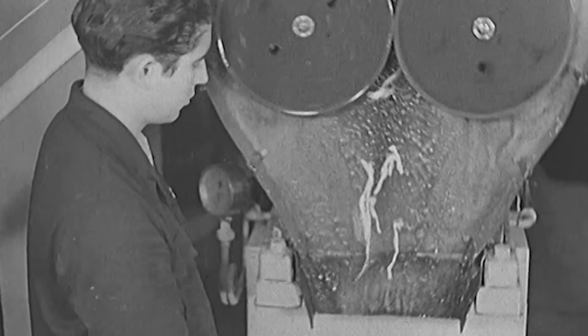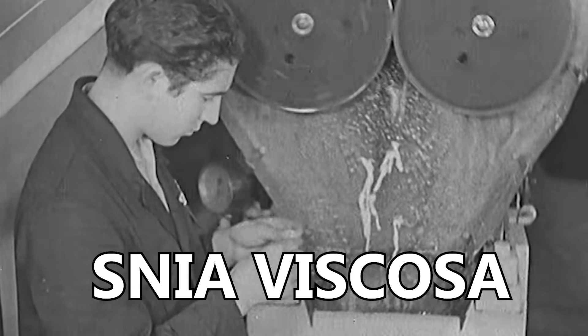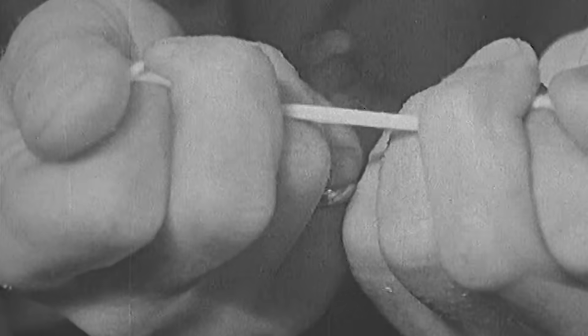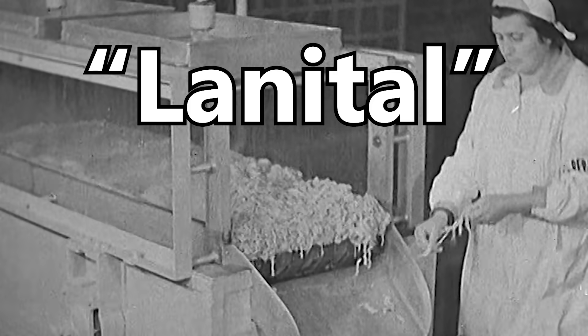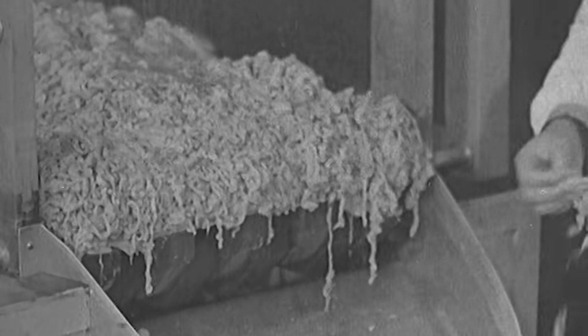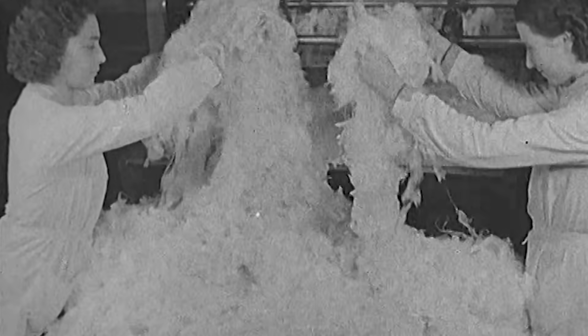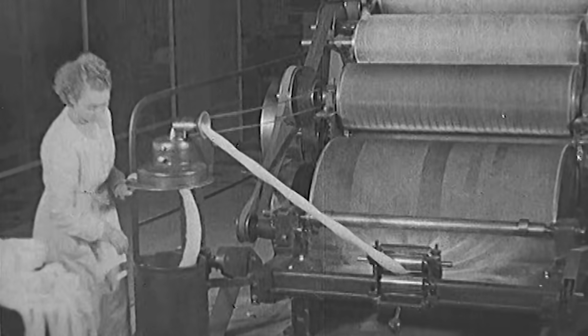So in 1935, Antonio Foretti and SNIA Viscosa in Italy first began to produce fibers from milk that they sold under the brand name Lanital, and it enjoyed a decade or two of heavy use in the 1930s and 40s. But when acrylic-based fibers and other petroleum plastics became available, they massively undercut the price of milk fiber and were stronger too, so Lanital and similar products mostly died out.